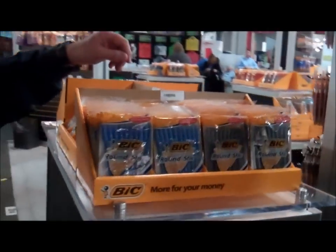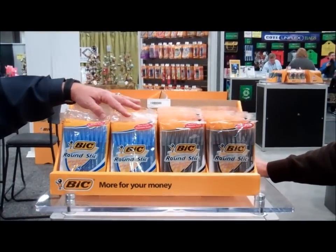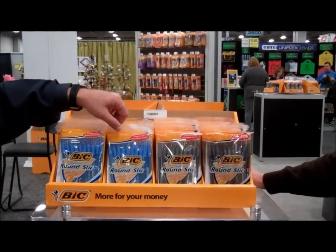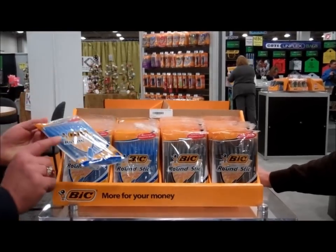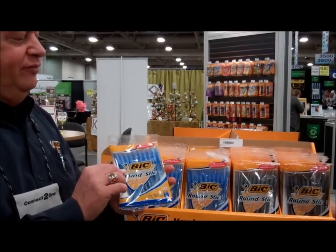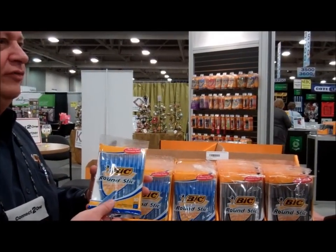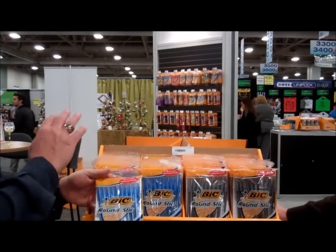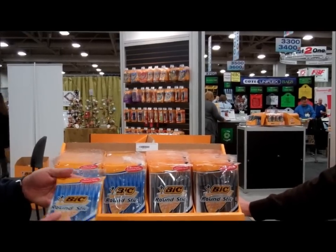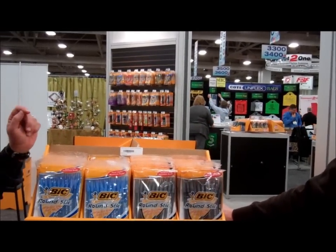And we can't finish without talking about the Round Stick — our least expensive option. Once again, 36 each of blue and black. We've changed it — a lot of your customers will remember the white barrel, but we no longer make the white barrel. We've color-coded it and made it a frosted barrel so the ink color really stands out when they're looking for the product. So: Round Stick, Ultra Round Stick Grip, and BIC Crystal. You can't beat the BIC products. What a family. Now let's go look at some of our other plastic displays.